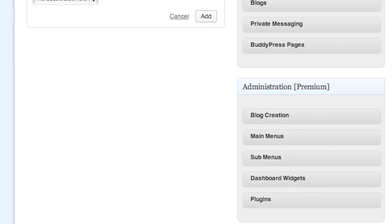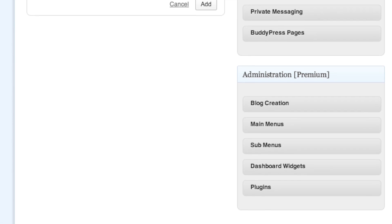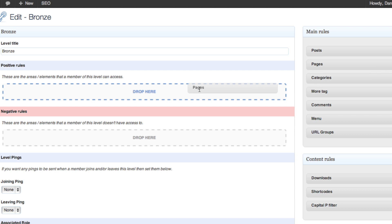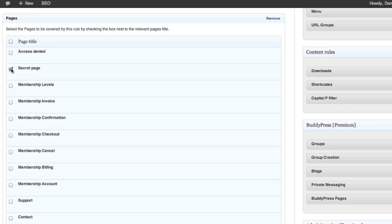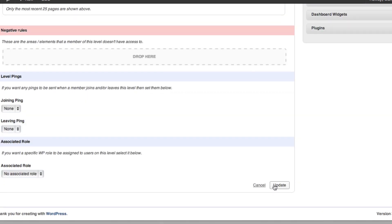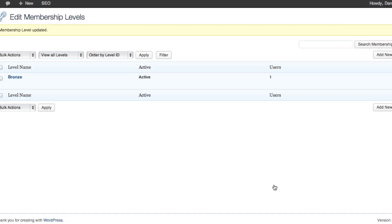What that tells the system is that every other page not checked will not be displayed to that membership level. On the flip side, if you choose the negative condition and check a couple of pages, only those pages are eliminated — everything else is shown. I initially thought there might be tiered permissions flowing down like in Paid Membership Pro, where being in one group inherits from another.